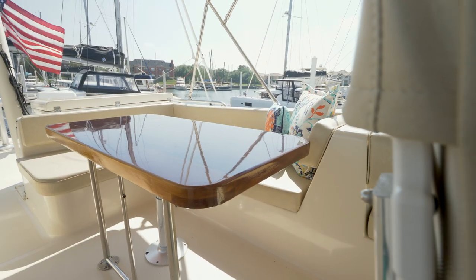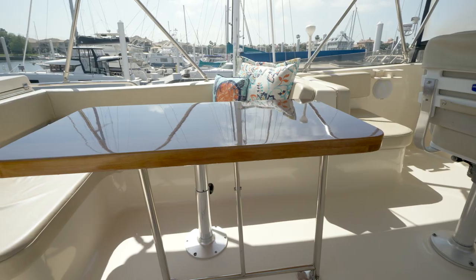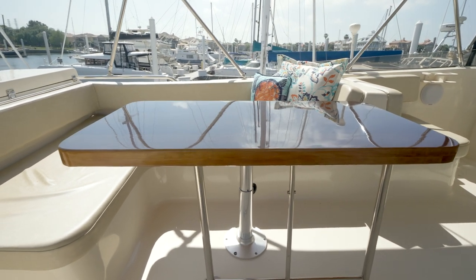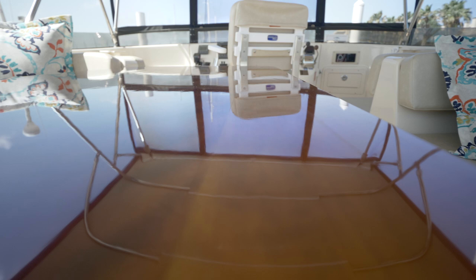The original cherry dinette table in the salon was re-varnished and mounted in front of the L-shaped settee to port. This replaces the old pop-up tables that were too small for anything useful, and now up to five people can dine comfortably.